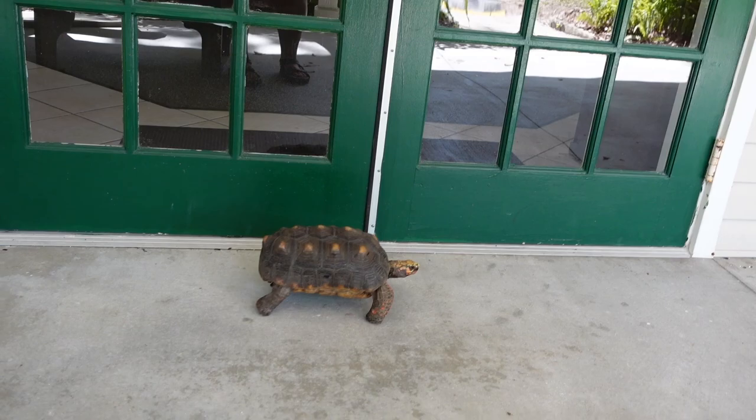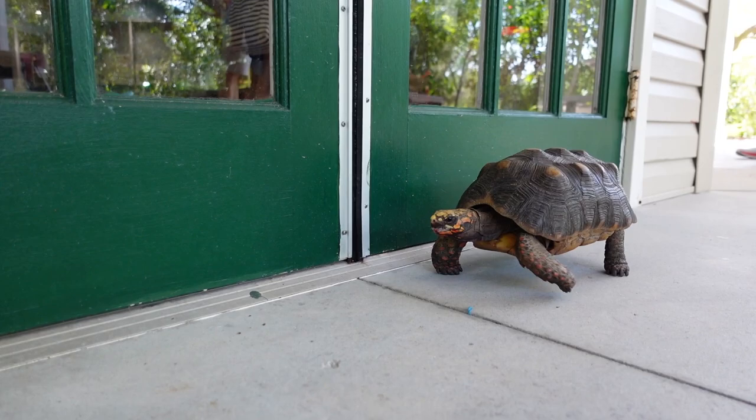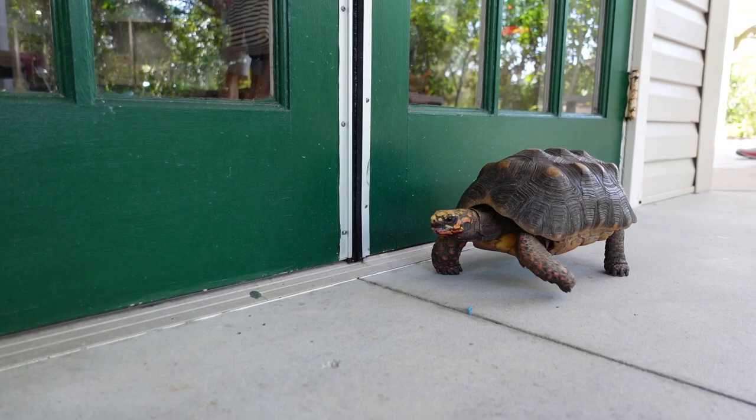After we left the butterfly house, we were told that Captain Redfoot, the resident 20-year-old red-footed tortoise, was on his weekly walk around the park, so we had to go say hello. He was a joy to watch. Thank you so much to everybody at Rotary Park for making our Earth Day magical.